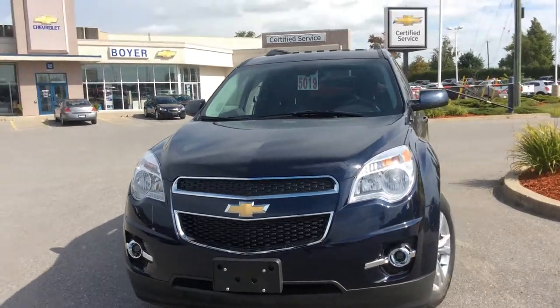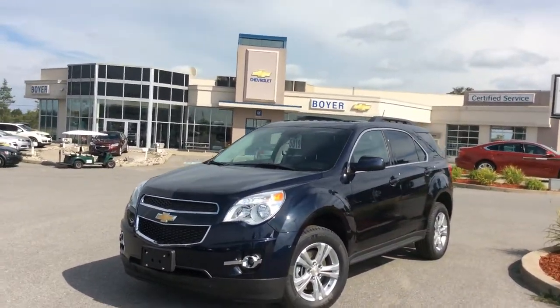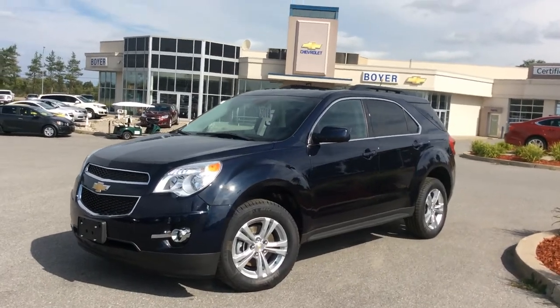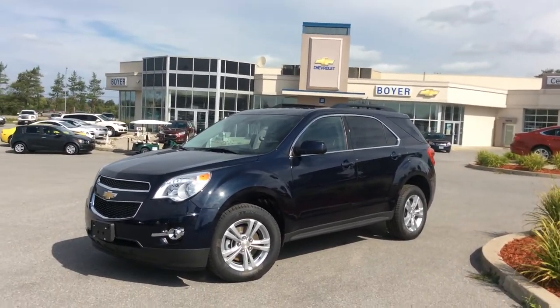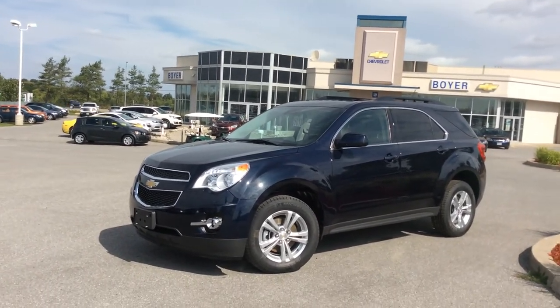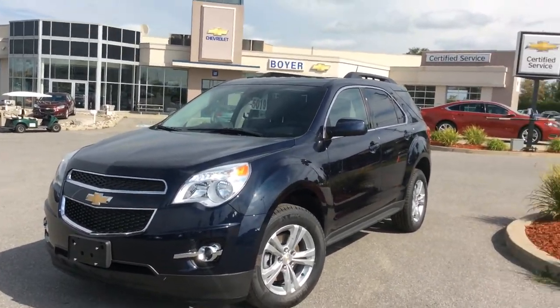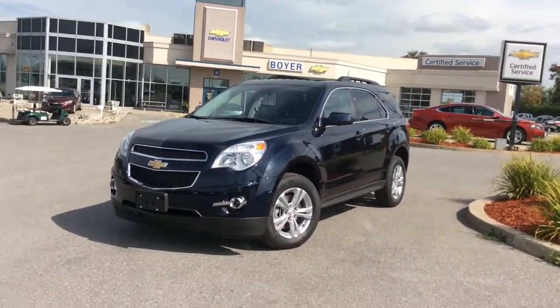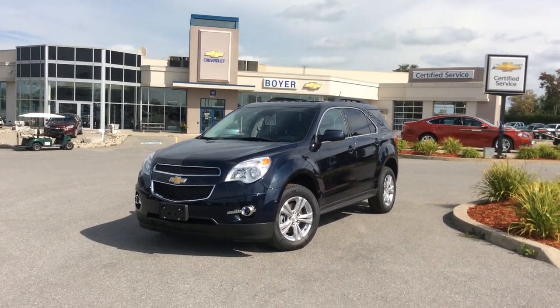And there you have it — your 2015 True North Edition Chevrolet Equinox 2LT here at Boyer Chevrolet in Lindsay, with that Wi-Fi connectivity. There's lots more to talk about with this Equinox — it's worth the drive to Highway 7 and 35. Come on in to Boyer Chevrolet in Lindsay, Ontario, and take out our new 2015 Chevrolet lineup to see everything it and the Boyer Chevrolet difference can do for you.